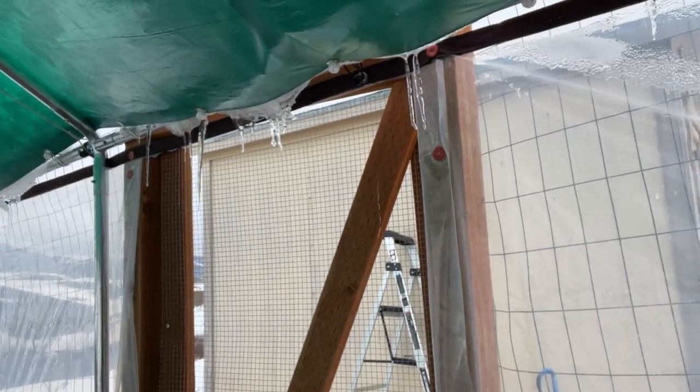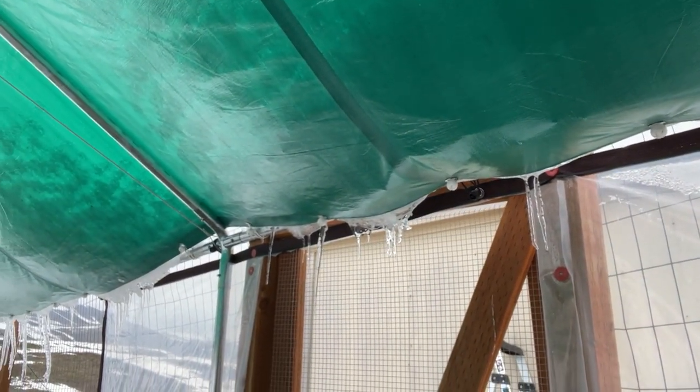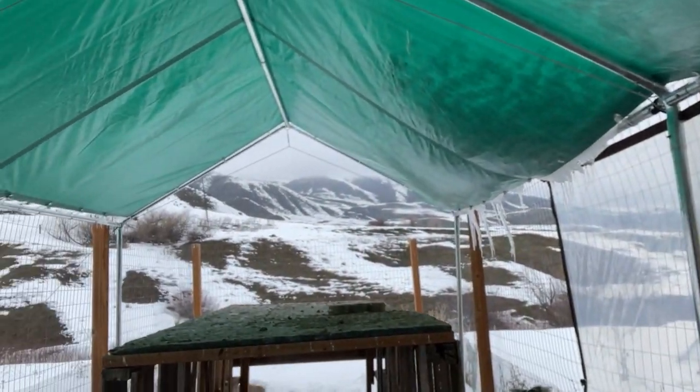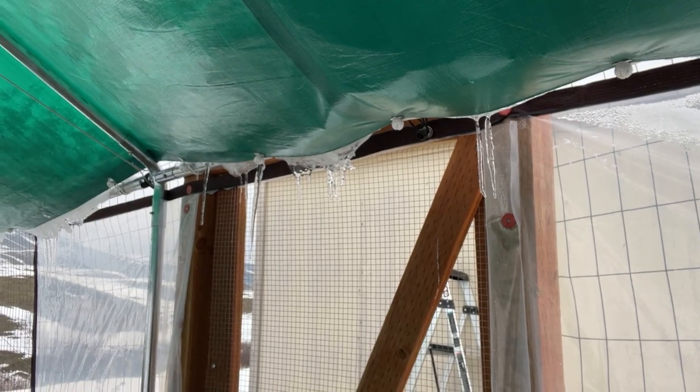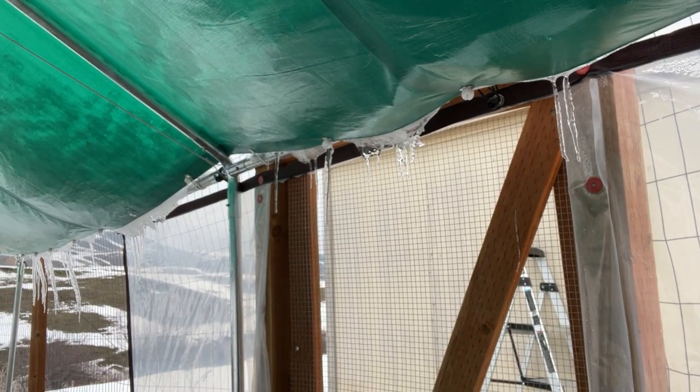The walls were already up, and then we put this carport in here so that some of the run is covered. You can see some snow still has gotten in through the edges, and on that side of the run it's not covered at all, so there's snow over there. There's a lot we need to do on it. And those icicles over there — I'm going to pull those off right now to make sure there's not some kind of chicken accident.